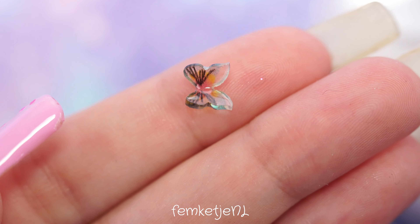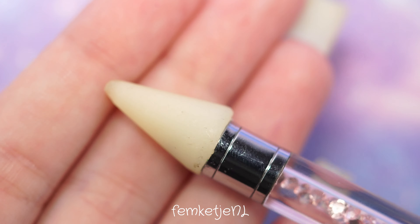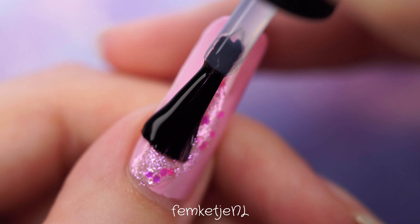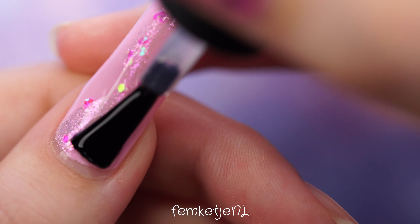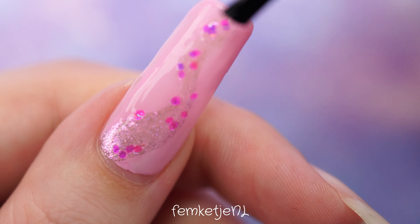You have some resin ones, some acrylic plasticky ones, and some metallic-looking ones. These are fully 3D, so they are a little bit difficult to work with when you're only using regular nail polishes, but you can definitely make the butterfly last — so it's totally doable.